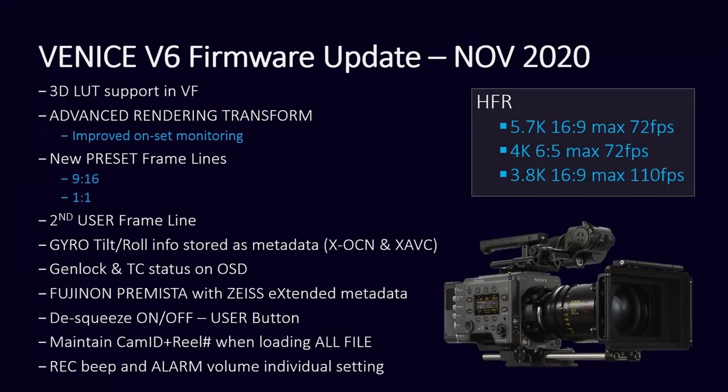I see the gyro tilt/roll is stored as metadata. Yes — that's going to be for VFX. The information will be recorded as metadata in version six. Currently it's not being recorded, but the chip is in there. Once we unlock that feature, it'll be part of the metadata on XOCN and XAVC, but not ProRes.